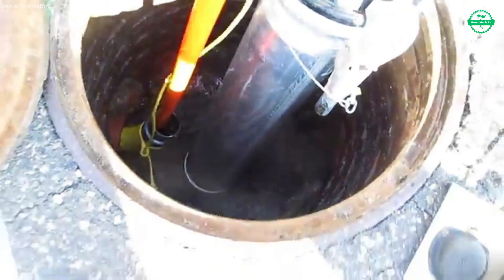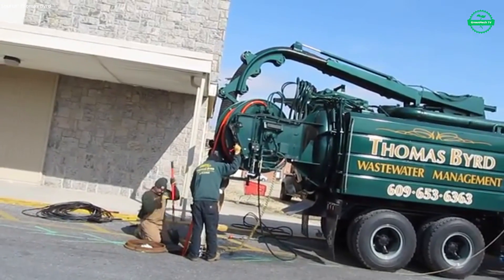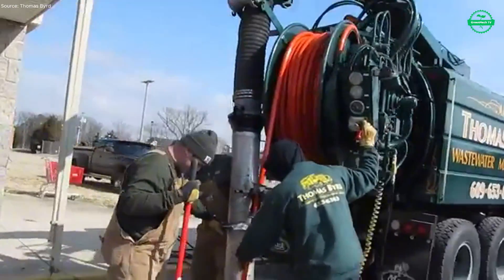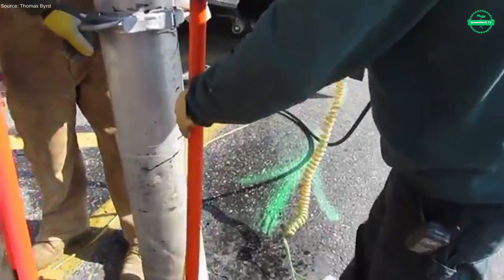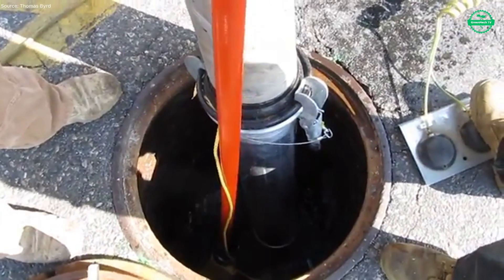As hoses are withdrawn and equipment cleaned, there's a sense of quiet accomplishment — the waste captured, the pipes cleared, the street returned to its usual rhythm. Back at base, the truck will be rinsed down, inspected, and readied for the next call. Though the work is often hidden, its effects are felt in clean drains, safe neighborhoods, and infrastructure that just works, without the city ever having to think about it.